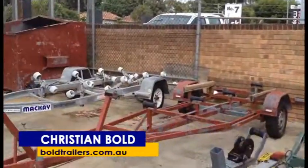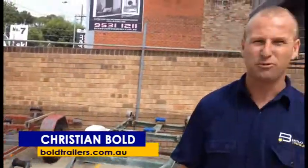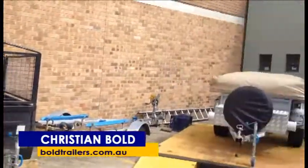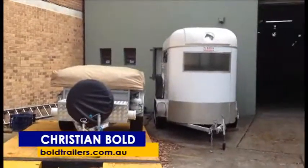Hi everyone, Christian here from Bold Trailers, Sydney's trailer repair specialist. Now the impression most people get when they visit Bold Trailers is that we just look after boat trailers. But in actual fact, we can also look after box trailers, camper trailers, and horse floats.